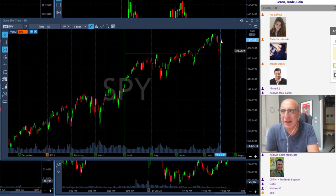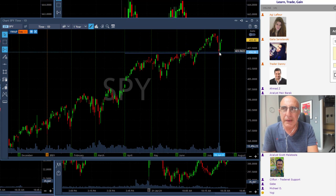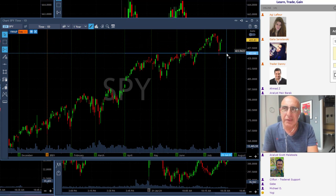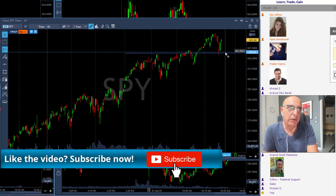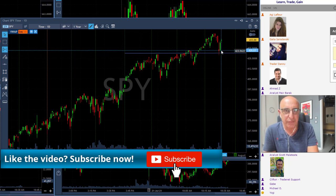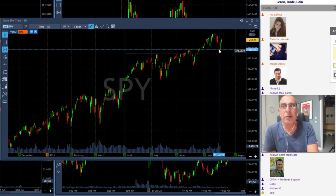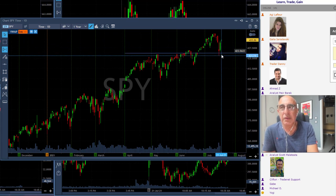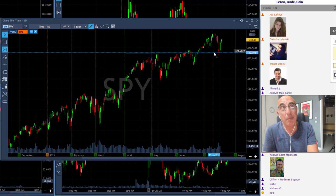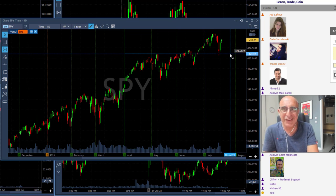Definitely the S&P is uptrending and you should trust the trend, but on the daily chart be careful — this could be just a pullback from the lows. The next thing that could happen is a continuation higher, or think about this support level here. I'm not suggesting we will come down — I'm just saying think about Fibonacci, think about the pullback, and consider that if the market is seen as too extended, think about the support we have here.